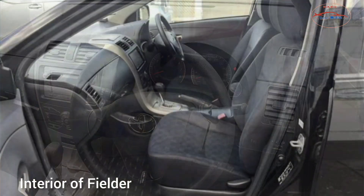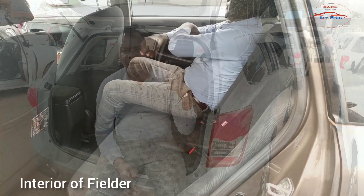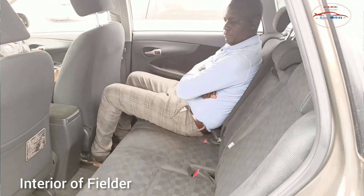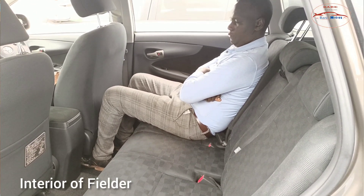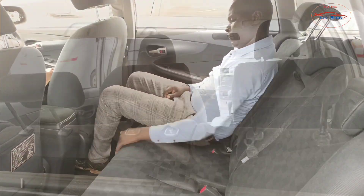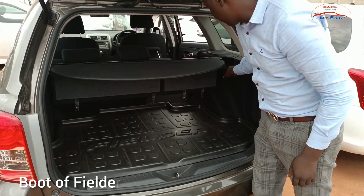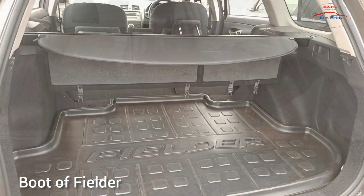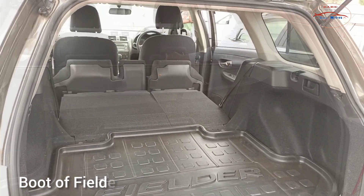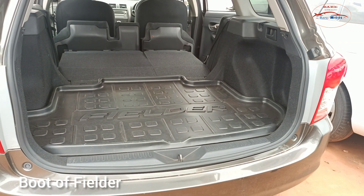This is how the driver seats look, and this is how the rear seats look. It also has a very good legroom behind. The best thing about this car is the boot. This car has a very good boot — mainly if you fold the seats flat. You get a very big boot. The boot of the Fielder is bigger than the one on the Rumion.